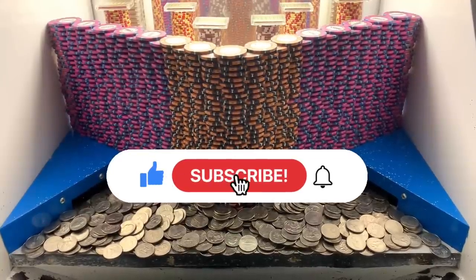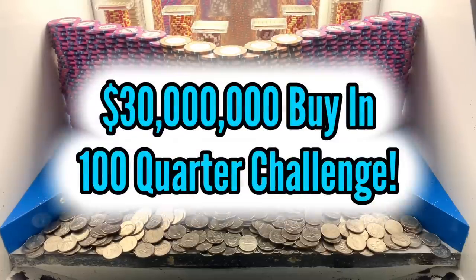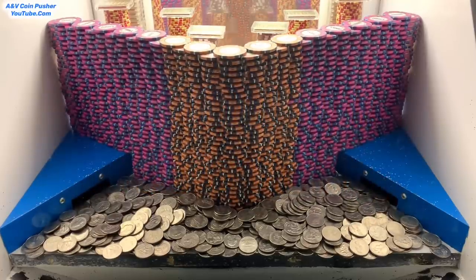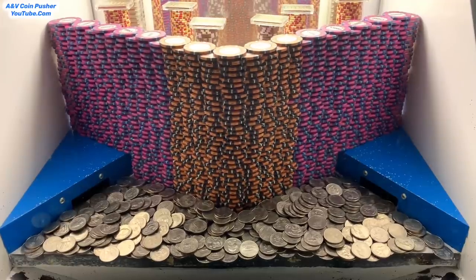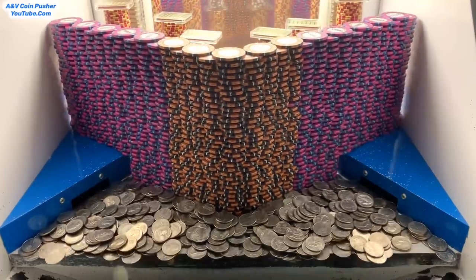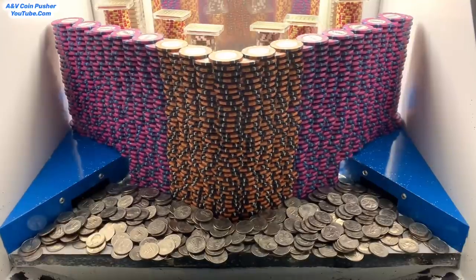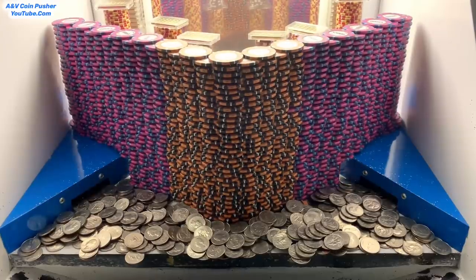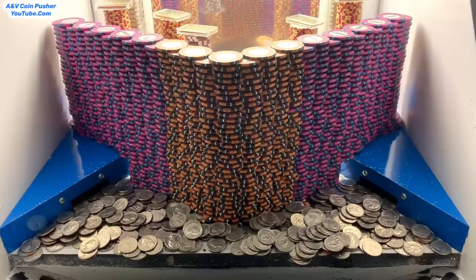Welcome back to another high-risk coin pusher video. Today we're doing a 30 million dollar buy-in with 100 quarters — super expensive game. There's the world's biggest wall of chips in there: two layers of five thousand dollar chips, a layer of ten thousand dollar chips in the center, towers of thousand and twenty-five thousand dollar chips in the back, gold, and a gigantic brown mystery bag. We definitely have the potential to make some big money today.